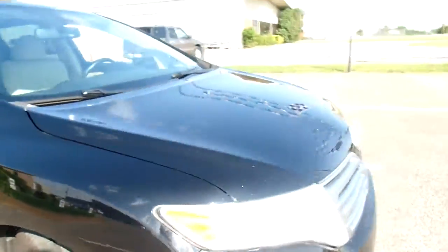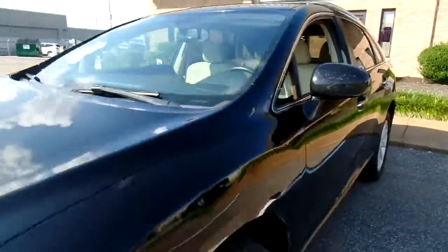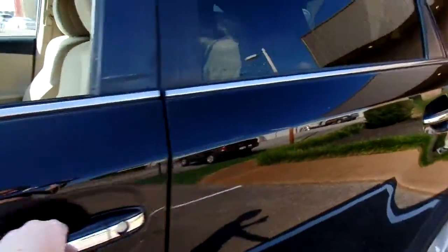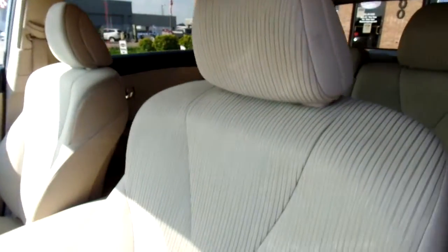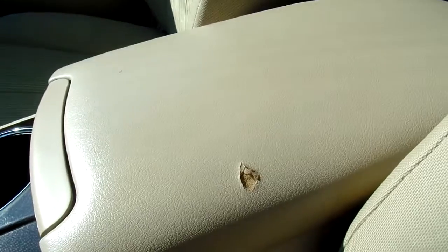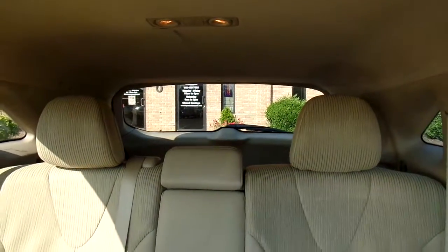Let's take a peek at the inside. Now this Venza has cloth seats and they're in good condition — no rips or tears, nice and clean. We do have a small hole here in the armrest. Give you a look at the passenger and rear seats. Also got a good bit of storage in the back.